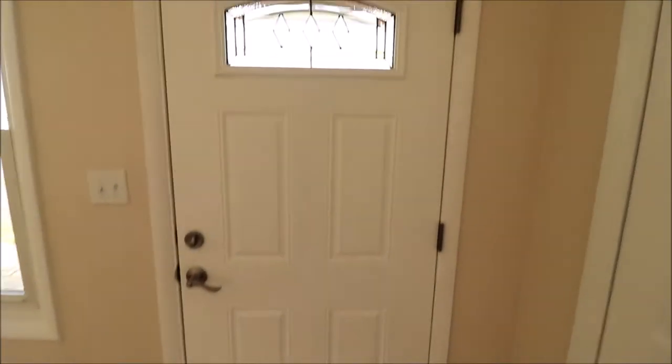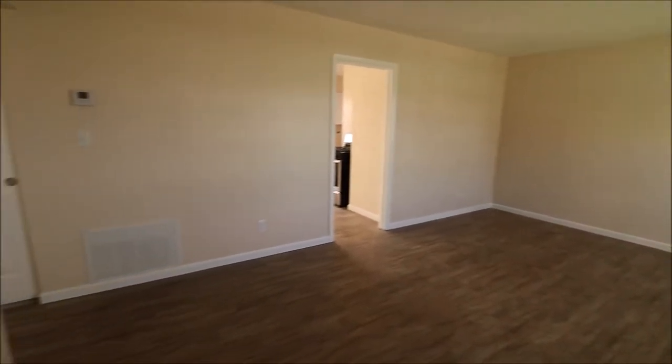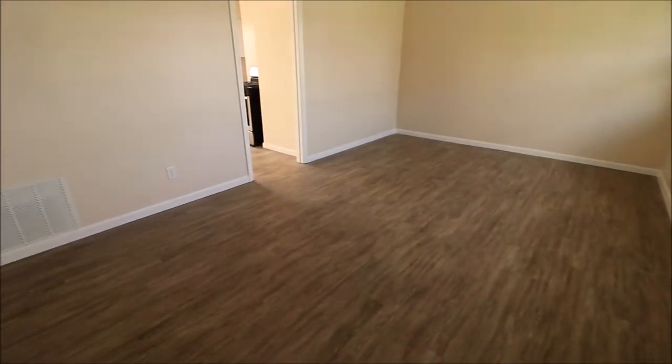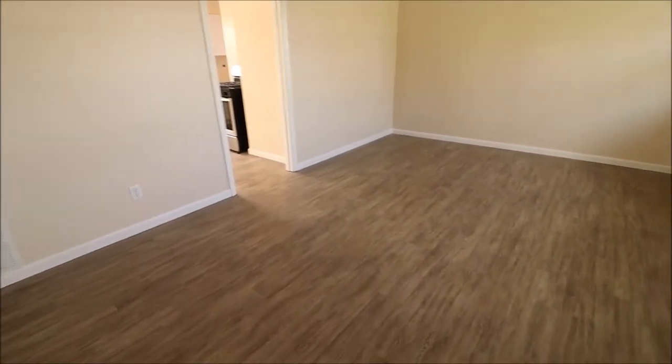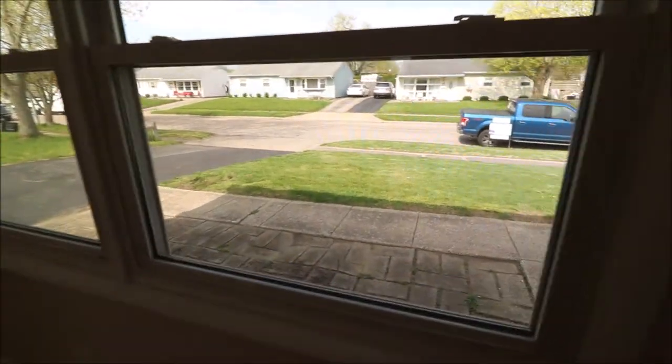I just walked through the front door — this is a newer front door. And when we turn around, it leads into a good-sized living room here. This is brand new waterproof flooring, new baseboard throughout, and all of the windows have been updated. We have triple windows here that overlook our front patio.